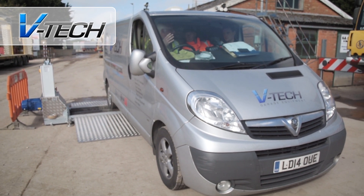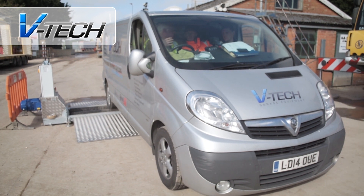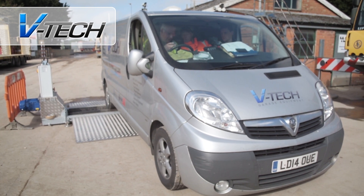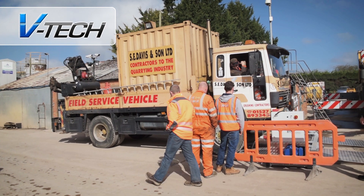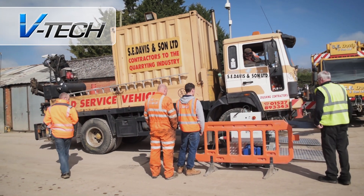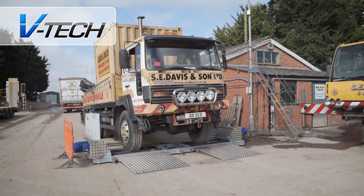VTEC engineers are also on hand should anything go wrong with the equipment, with direct access to BM's knowledge base and a full range of spare parts. VTEC provide a full 360-degree BM brake tester service, both for domestic and commercial models.